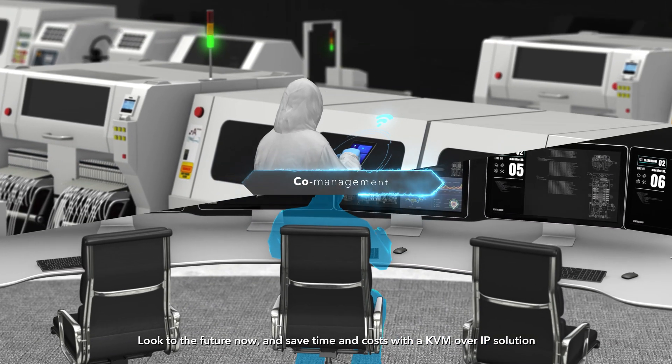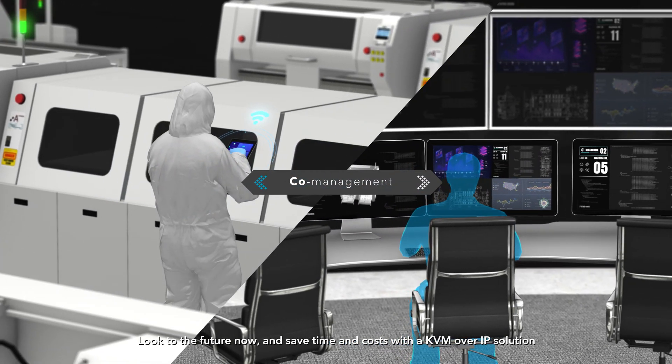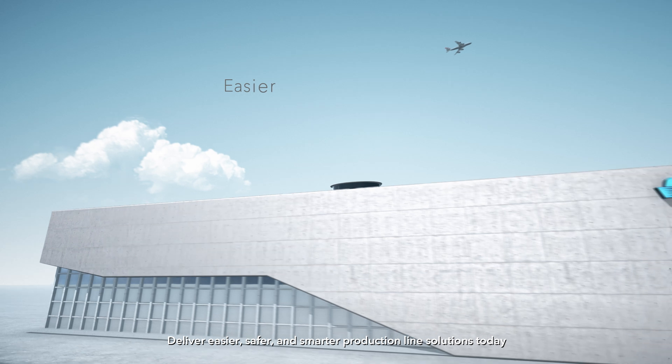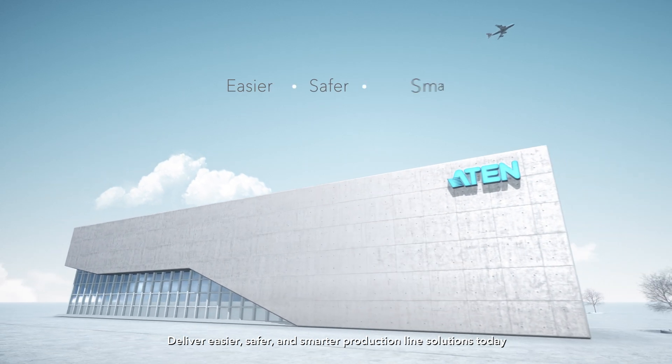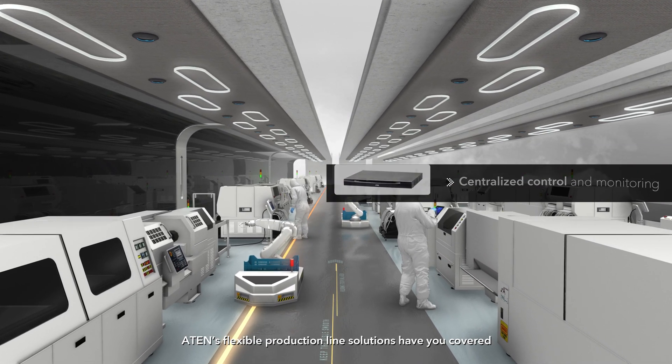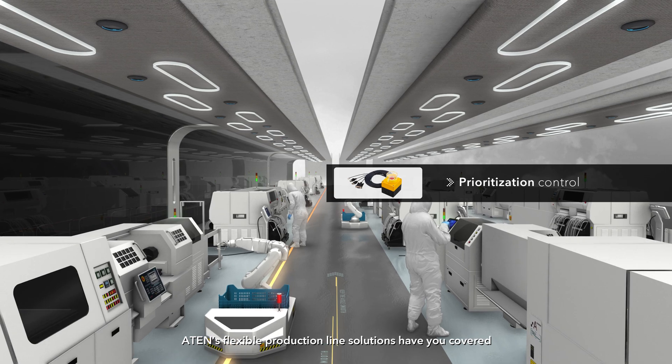Look to the future now and save time and costs with a KBM over IP solution. Deliver easier, safer and smarter production line solutions today. ATEN's flexible production line solutions have you covered.